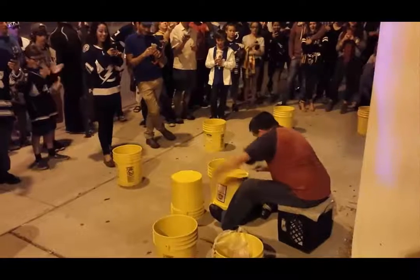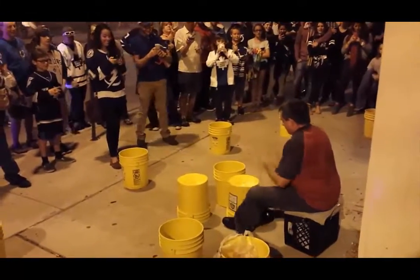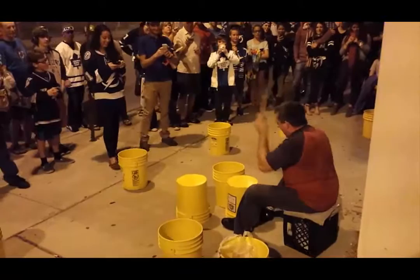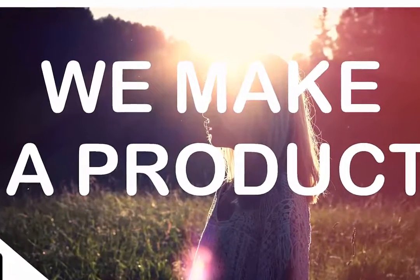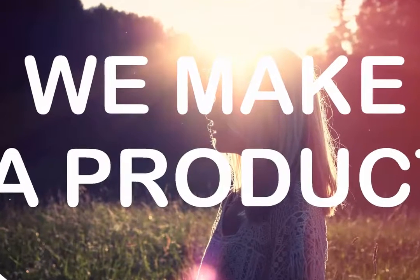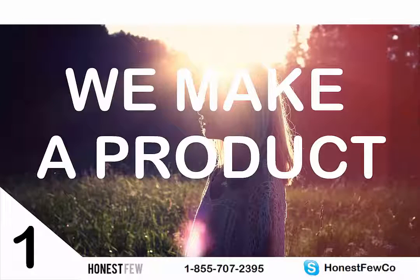Cool, big announcement today — drumroll please. We're launching a new physical product, and I thought to myself, this is a once-in-a-lifetime opportunity to show you how to make money in e-commerce from start to finish.